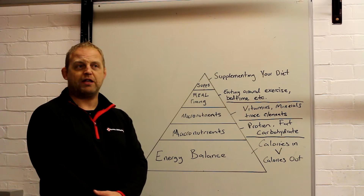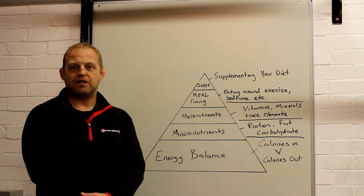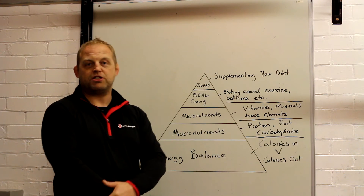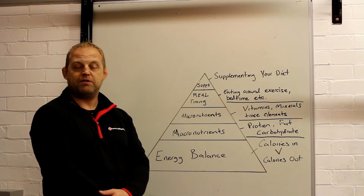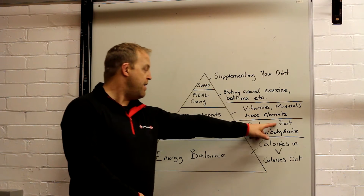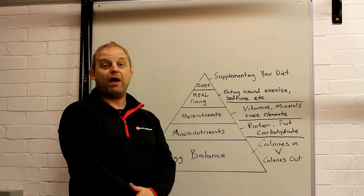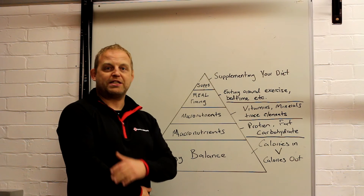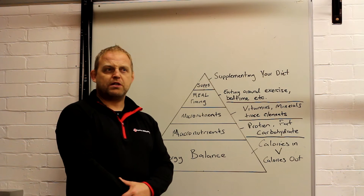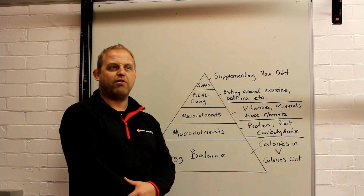We have one other macronutrient with its own unique property: alcohol. Alcohol is somewhere between fat and protein and carbohydrates. One gram of alcohol has seven calories per gram — so it's in between fat at nine, and protein and carbohydrates at four. That's why if you drink too much you put weight on — it's quite simply because it's easy to ingest a load of calories through alcohol.